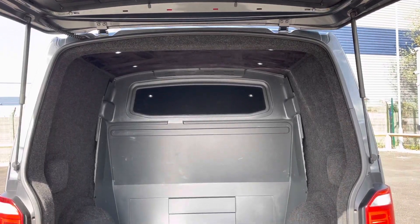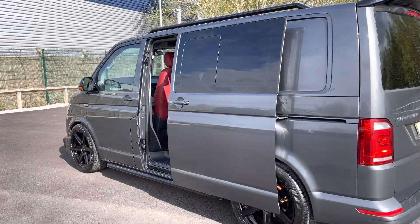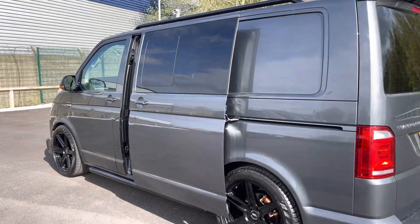Opening up the tailgate will reveal a very spacious interior complete with lashing rings for load restraints and LED spotlighting dotted along the ceiling for added visibility. This vehicle also has electrically operated sliding doors on both sides, providing easy access to the rear.